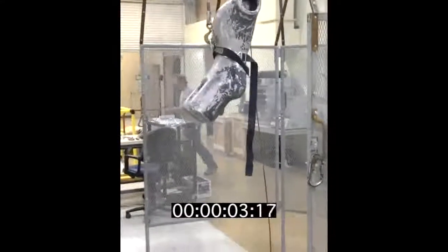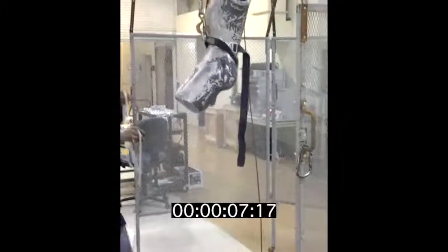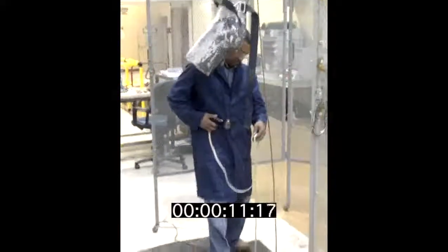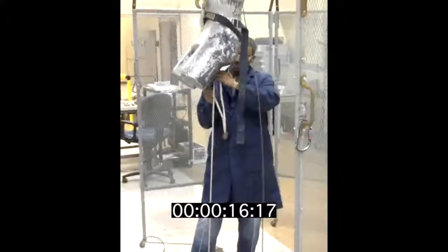We're getting ready for the head-up drop test of our standard single belt egress. This belt is used in all our FRED systems, our SCBA systems, our fire belt, and fire belt press.